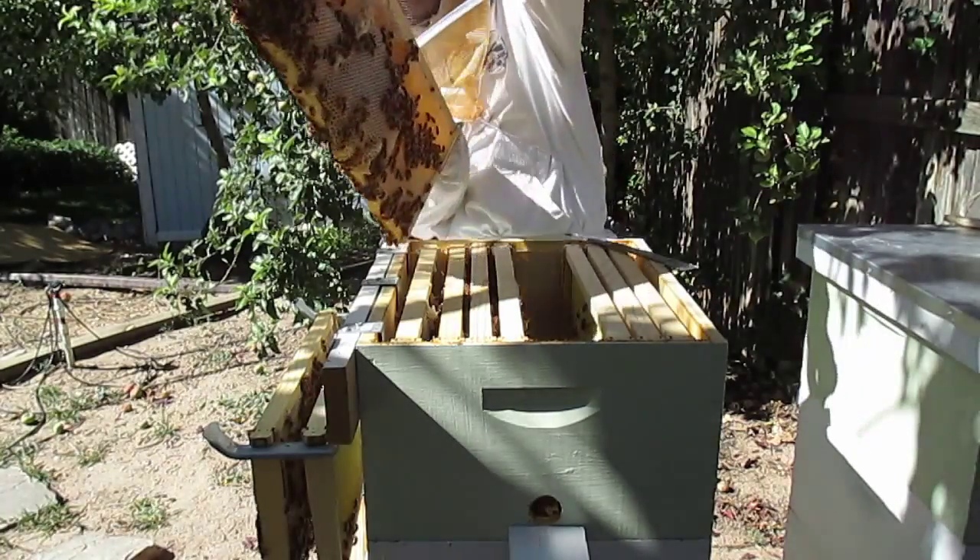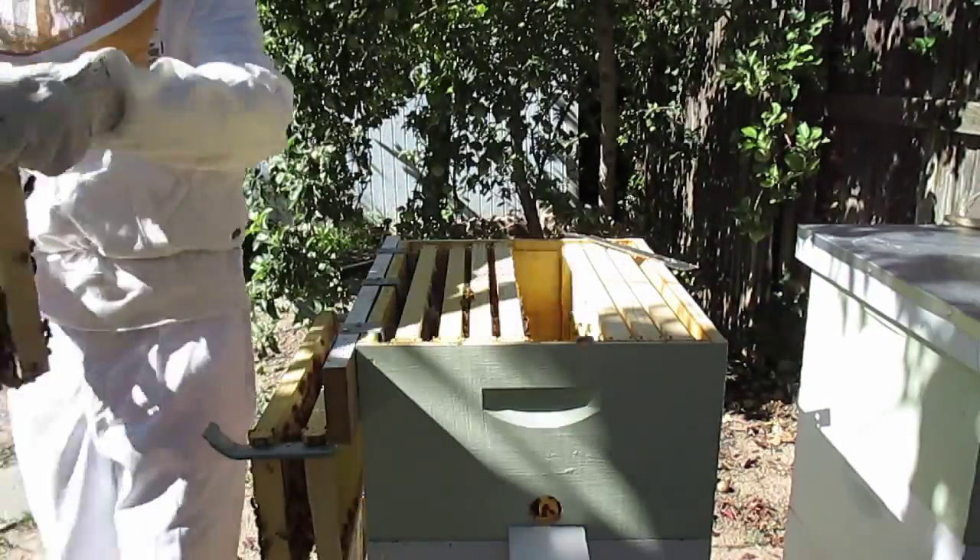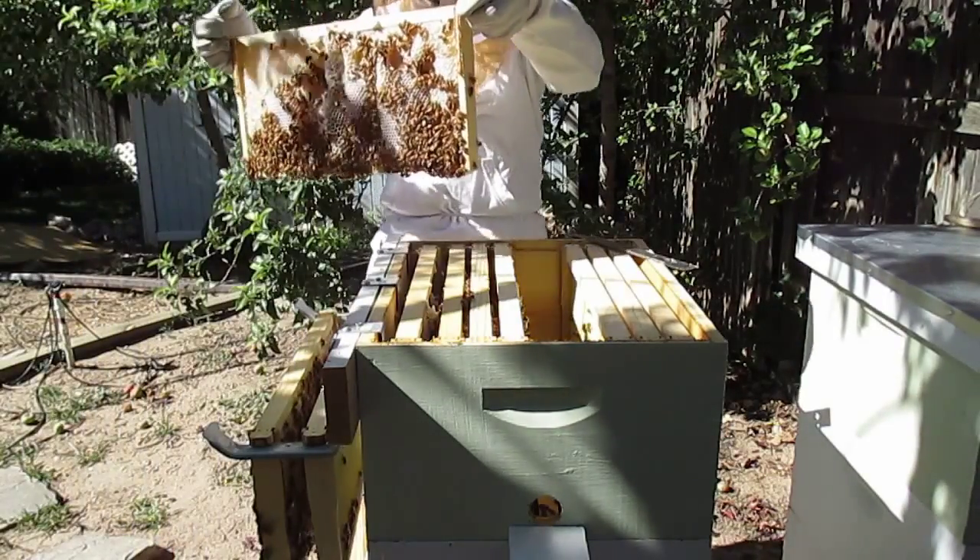This thing is chock full — look at that — of honey. It saves them time; they don't have much work to do.